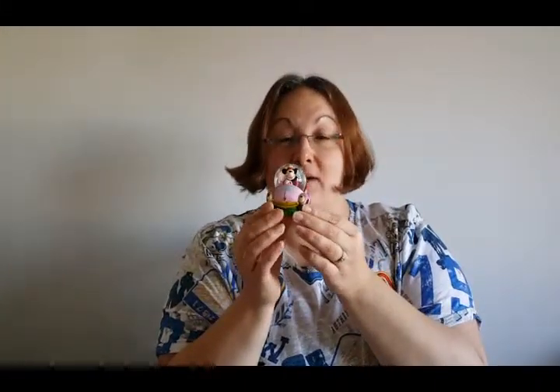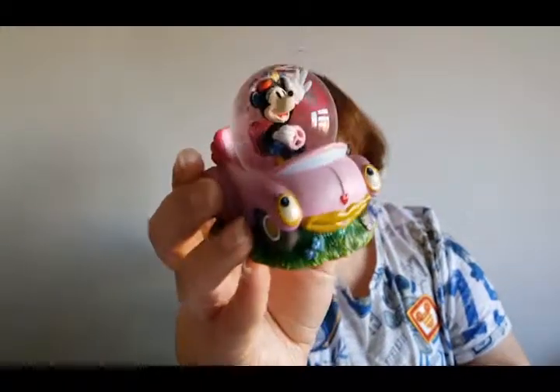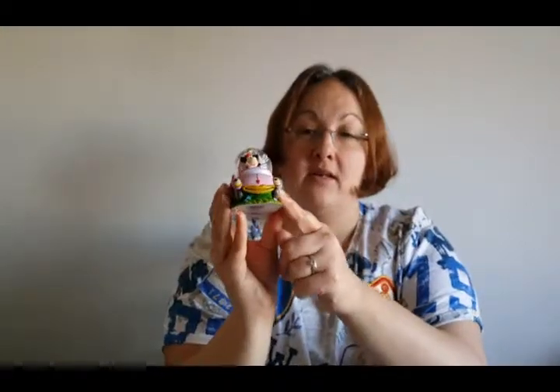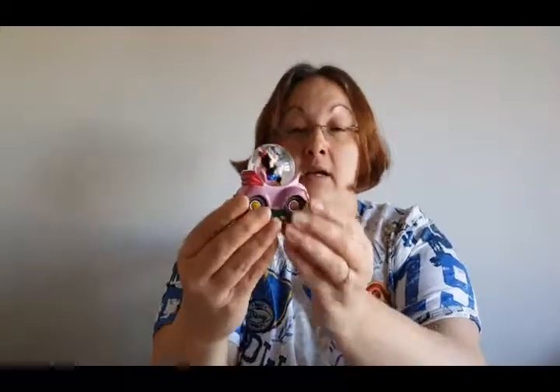Next we have a Minnie Mouse Snow Globe and she was £1.99. It's probably more than I'd want to pay for something this small in a charity shop but she was just cute and I love that it's vintage Minnie — vintage Minnie with her blue skirt and the flower in her hat and the little pink car. The car is almost like the cars from Roger Rabbit. I'm really pleased with her — she is super cute and will definitely sit on my shelf.